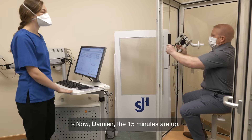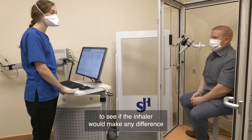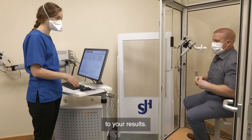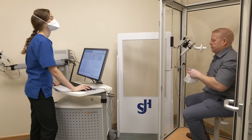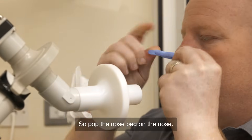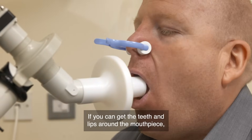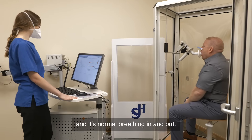Now Damien, the 15 minutes are up. So we're going to repeat the breathing test now again to see if the inhaler will make any difference to your results. So when you're ready, we're going to start. Pop the nose peg on the nose, get the teeth and lips around the mouthpiece, make sure you're sitting nice and comfortably, and it's normal breathing in and out.